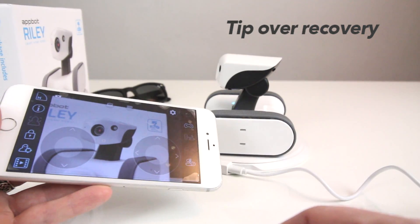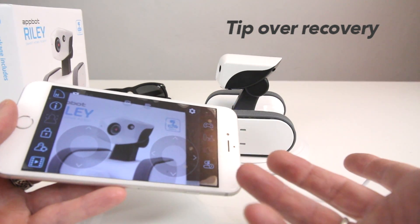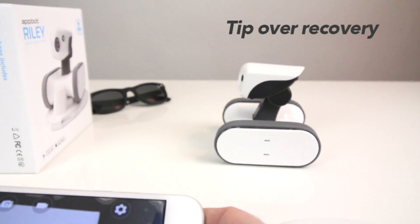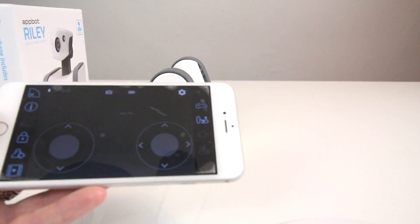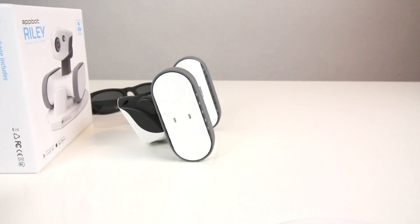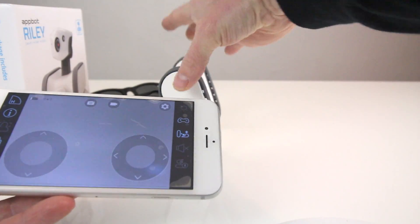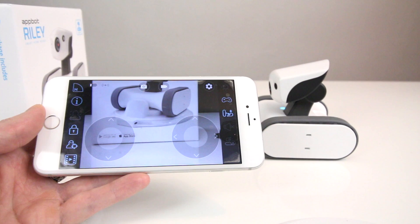One more feature: Riley can pick itself up. Any robot can fall over, and usually they can't get back up — but with Riley, I'll undock him, drive forward, and flip him over on his face. Then I hit the little icon with the up arrow and Riley rights himself. It works really well on carpet and okay on hardwood floors — sometimes he has to do it twice on hardwoods — but it works quite well.